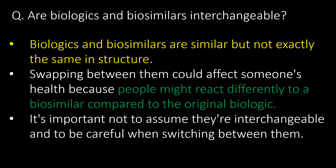Are biologics and biosimilars interchangeable? Biologics and biosimilars are similar but not exactly the same in structure. Swapping between them could affect someone's health because people might react differently to a biosimilar compared to the original biologic. It's important not to assume they are interchangeable and to be careful when switching between them.